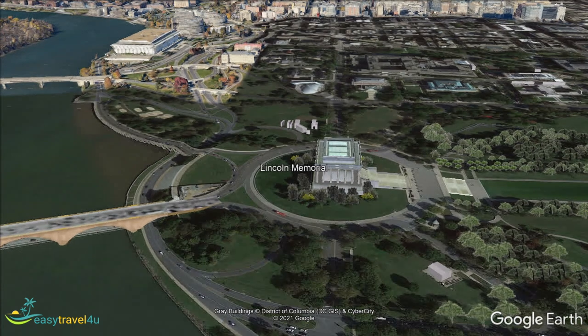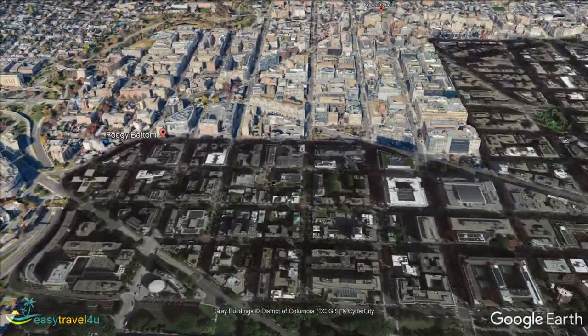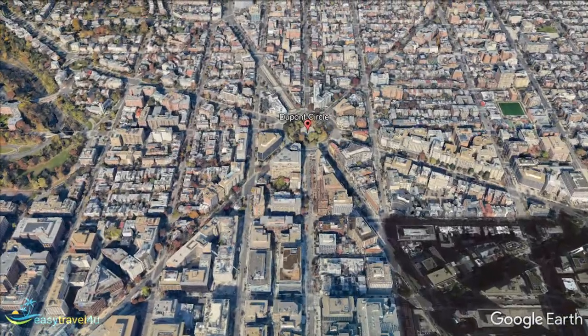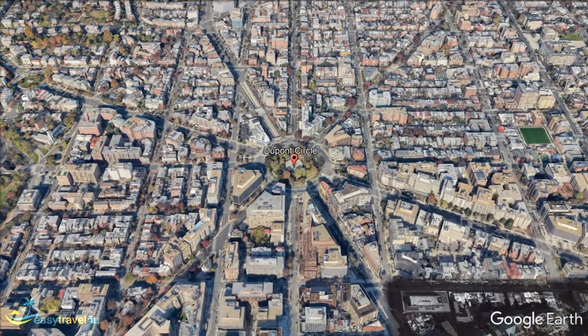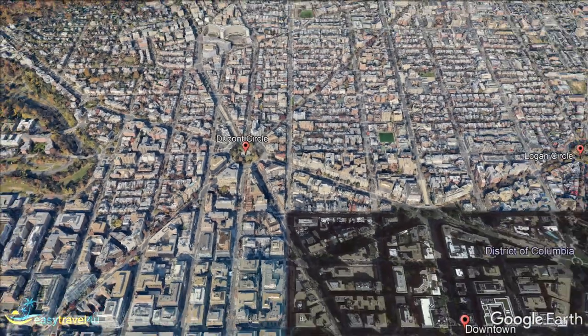DuPont Circle is a conveniently central area just north of Washington's city center. The area spreads out around a central roundabout where ten roads meet, and this junction is symbolic of the eclectic mix of cultures and activities that you will find here. This is the intersect of Massachusetts Avenue, New Hampshire Avenue, and Connecticut Avenue. All of the tourist sites of central DC are just a few minutes' stroll to the south, but there are some interesting places to visit in DuPont Circle itself.